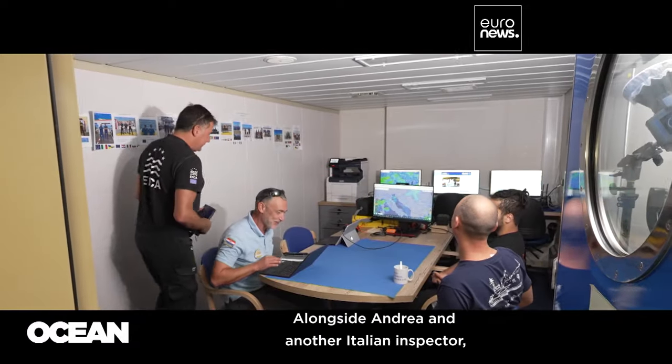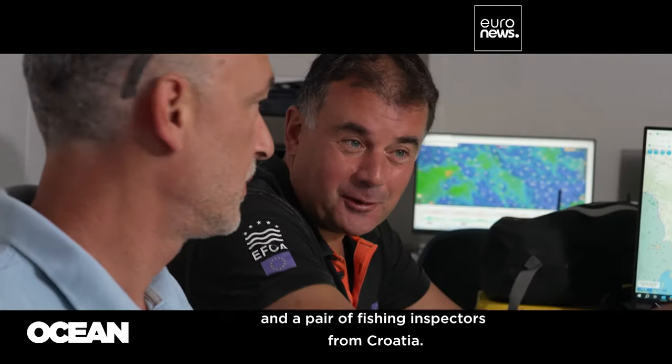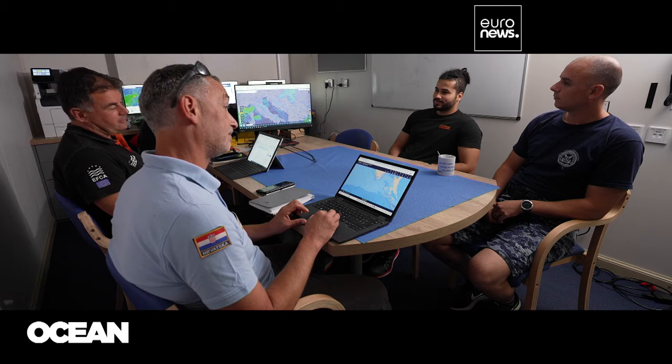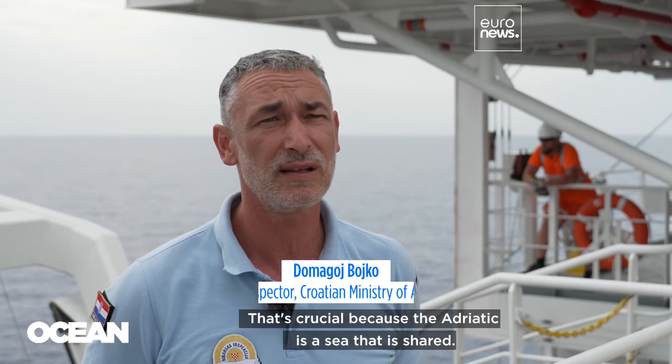Alongside Andrea and another Italian inspector, the team also includes a drone pilot and a pair of fishing inspectors from Croatia. It's a great mix — we swap experiences and collaborate. That's crucial because the Adriatic is a sea that is shared.